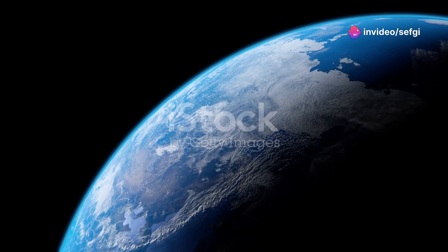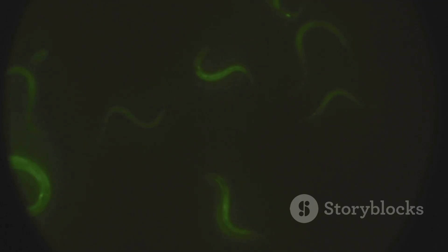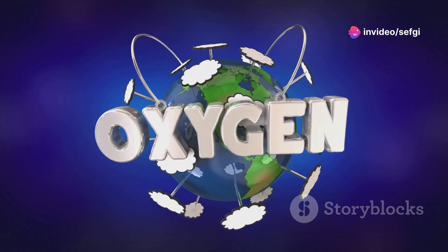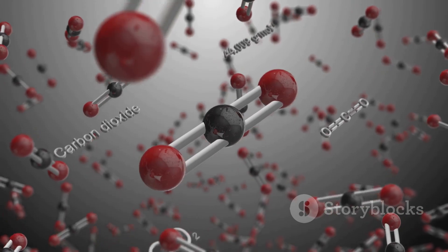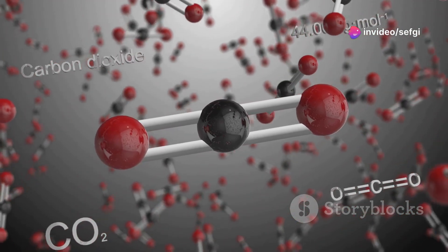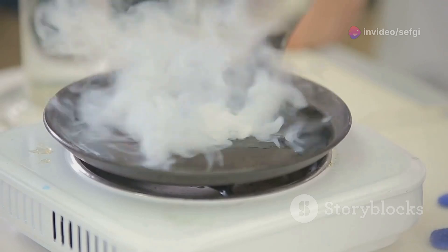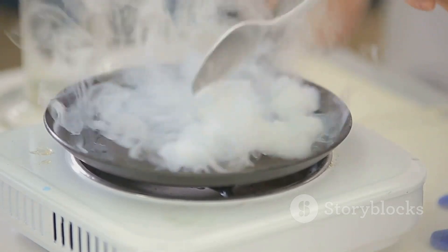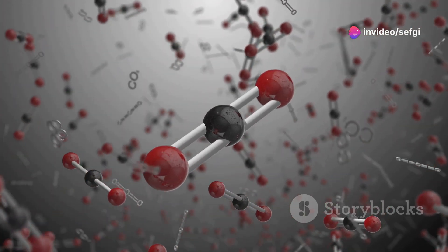We all know oxygen — it's the lifeblood of our planet, the element we breathe every second. Oxygen is essential for life as we know it. It fuels our cells, powers our bodies, and makes up a significant portion of the Earth's atmosphere. Without oxygen, we simply wouldn't exist. It's a fundamental building block of our world. But oxygen isn't just about breathing — it's a versatile element, taking on many forms and playing critical roles in countless natural processes.